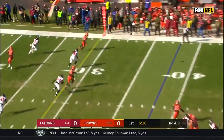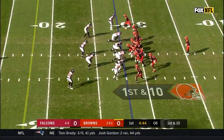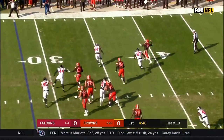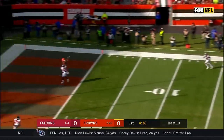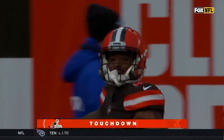Third down and nine. Mayfield to the outside for a first down, it's Landry. The fake to Chubb, Mayfield under pressure, fires to the end zone and the catch is made for a touchdown by Rashard Higgins.